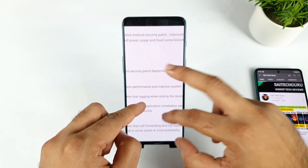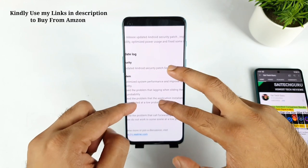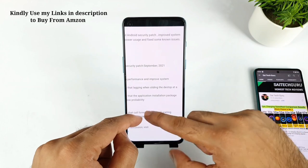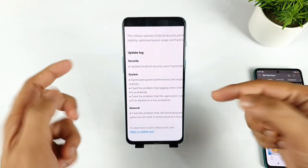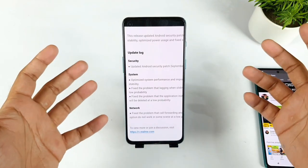Next is a fix for the problem of lagging when sliding the desktop at a low probability — so lagging issues may have been fixed. There's also a fix for the problem that the application installation package will be deleted at a low probability. These are some of the things that got fixed.